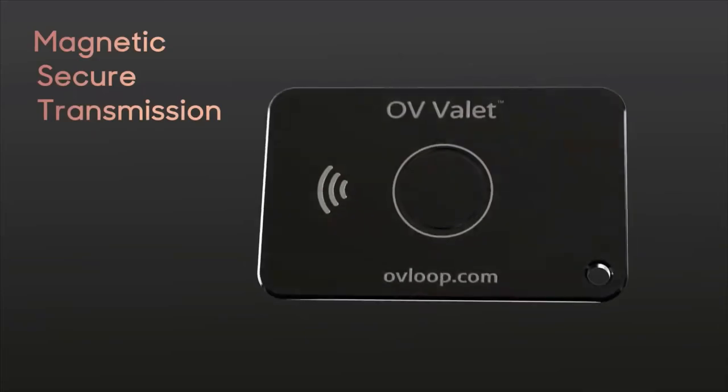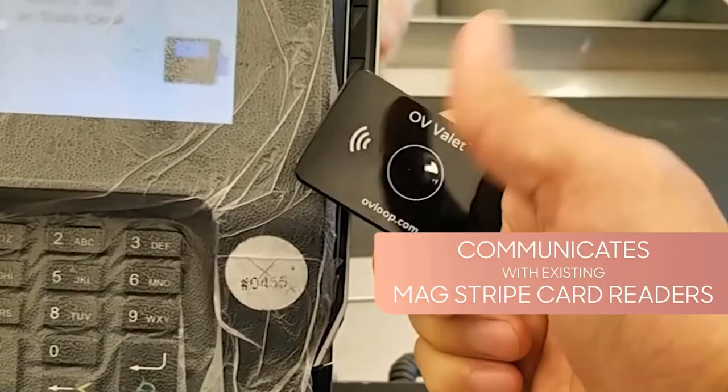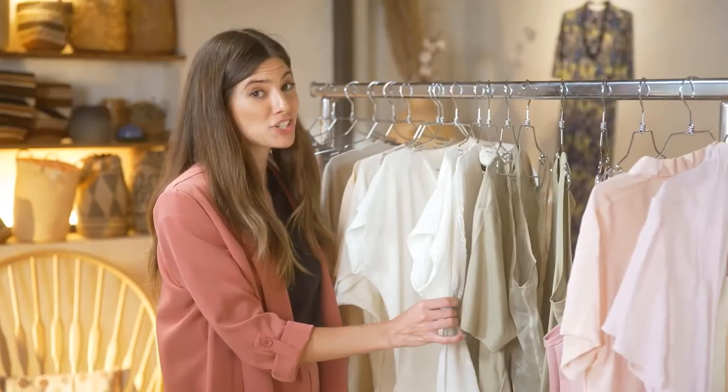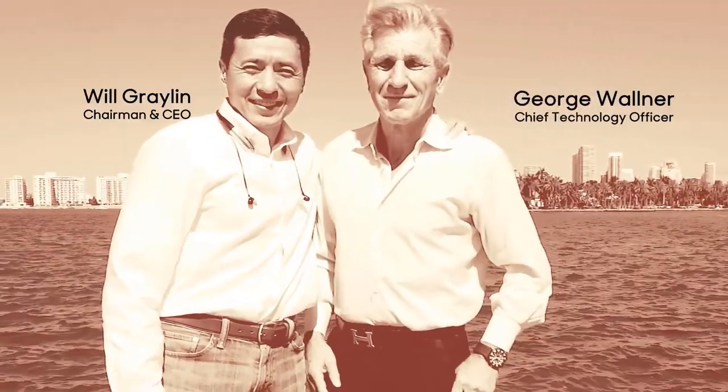MST essentially lets Valet communicate with existing mag stripe card readers. It works even in places that only have a swipe system — just hold it against where you swipe and press the button. Before getting into all the things Valet can do, you need to know you can trust it to work well and be safe. So meet the people behind it.